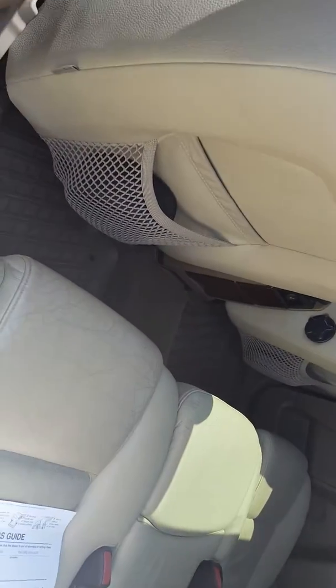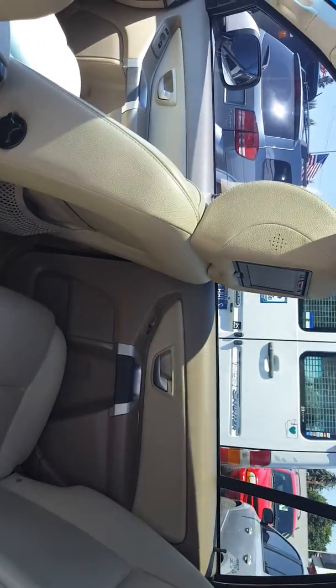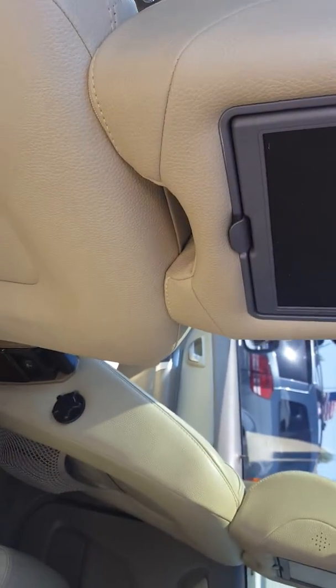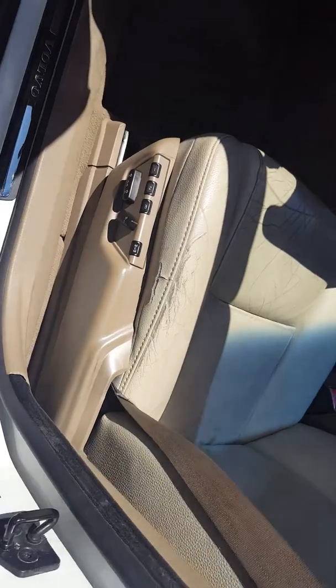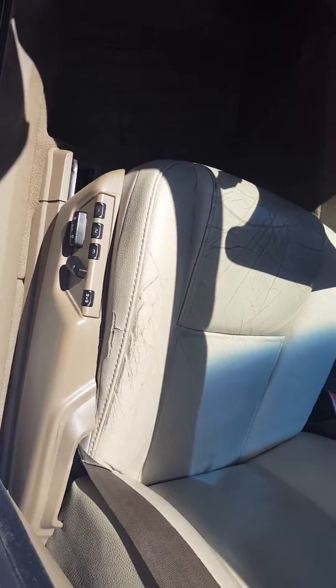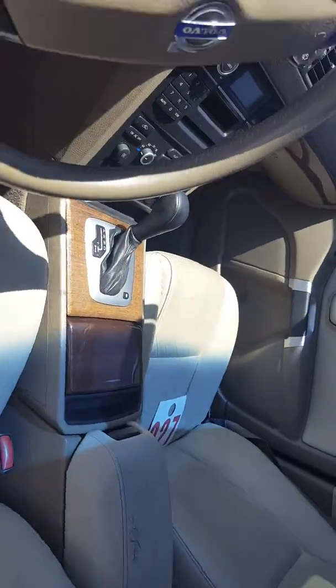Keep in mind this has not been detailed yet, and it's in this good of shape. There are DVD players in the back of the headrests. There's a little bit of cracking, spidering up in here. It's got the WeatherTech floor mats — the good ones — all the way through it.